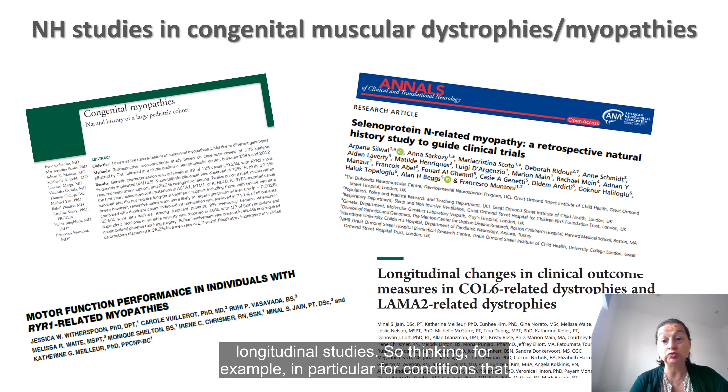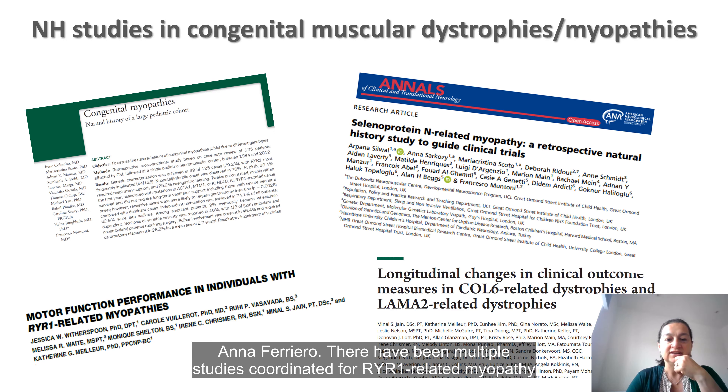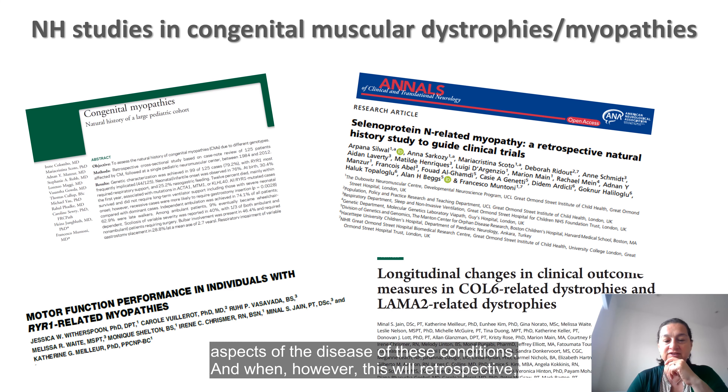There have been some natural history studies for congenital myopathies and muscular dystrophies — the majority retrospective, cross-sectional or sometimes longitudinal. For conditions similar in clinical course to titinopathies, we have, for example, a large natural history study done for selenoprotein, and there was a larger study published by the group in France by Anna Ferreiro. There have been multiple studies coordinated for RYR1-related myopathies and similarly for collagen-six-related dystrophies. This data has helped to understand which could be the best outcome measures for these conditions and understand the feasibility and what sample size you need to assess certain aspects of these diseases.